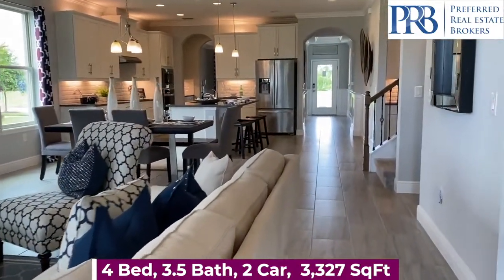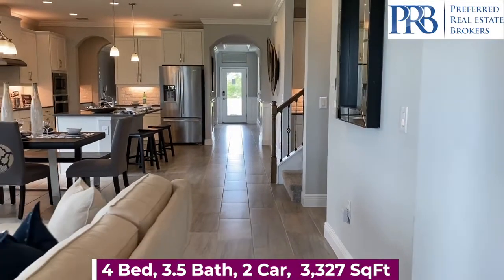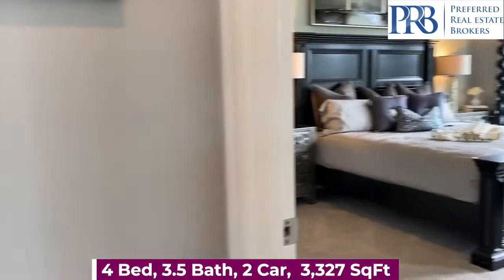Your amenities include several different courts for playing sports. You have two clubhouses with fitness centers, resort-style pools, walking trails, and fishing.